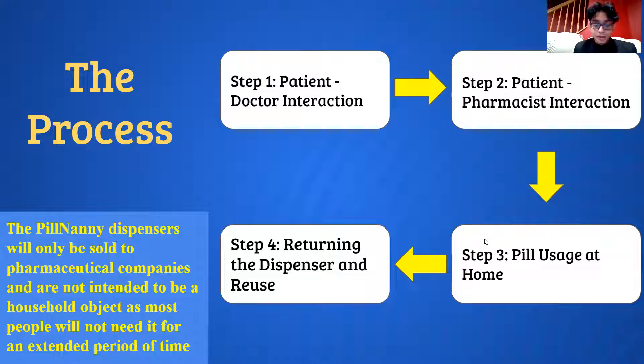For the third stage, the patient will go home and use their pills at the appropriate times. Misusing prescription medicine is illegal, so the doctor and the pharmacist will be notified if the device is tampered with. Lastly, after the patient's prescription period is over, they will return the Pill Nanny units to the pharmacy so they can later be reused.